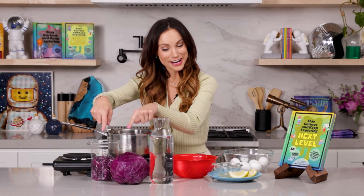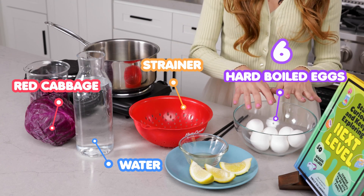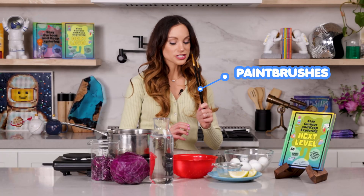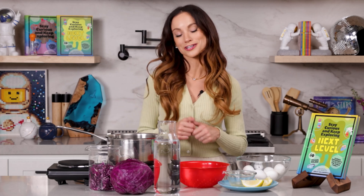For this experiment you need red cabbage, water, a strainer, six hard-boiled eggs, lemon juice, and paintbrushes. We are going to make this experiment on the stove top today, so parents and adults, let's make sure we are exercising caution here.